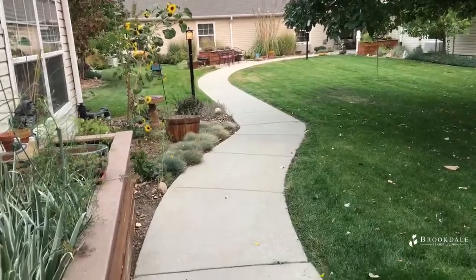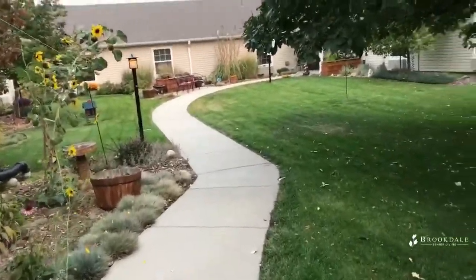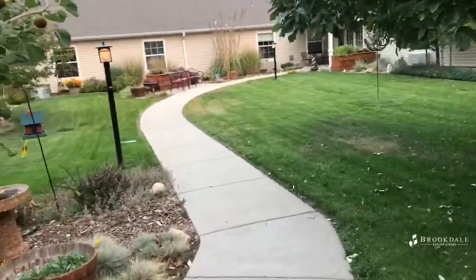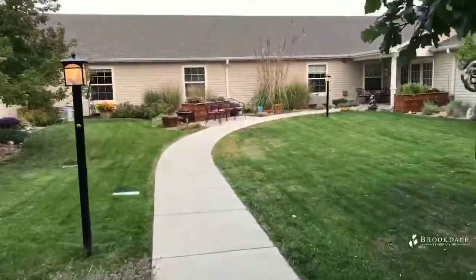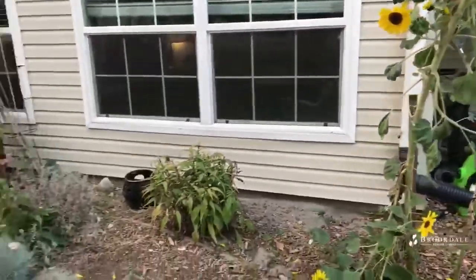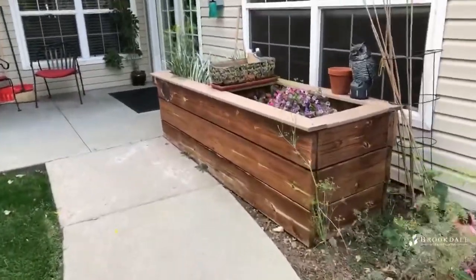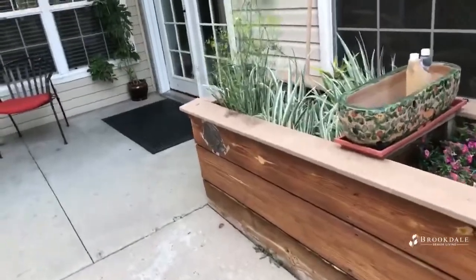Hello, Tina Revan from Brookdale Longmont showing you our beautiful courtyard. Our residents really enjoy coming out here when the weather permits, of course, enjoying the flowers and the sunshine, being able to work in raised gardens and just being creative and having fun.